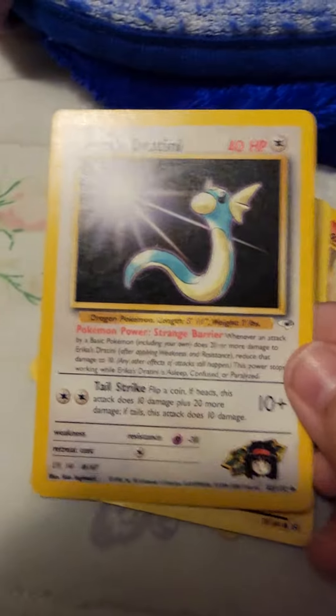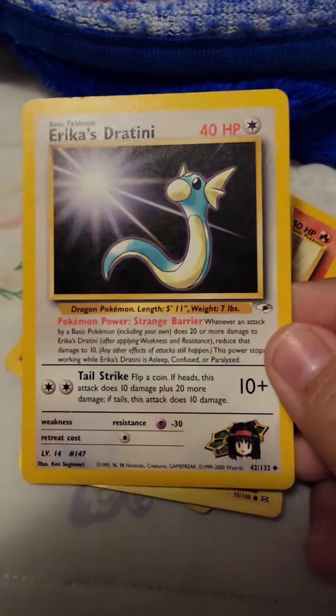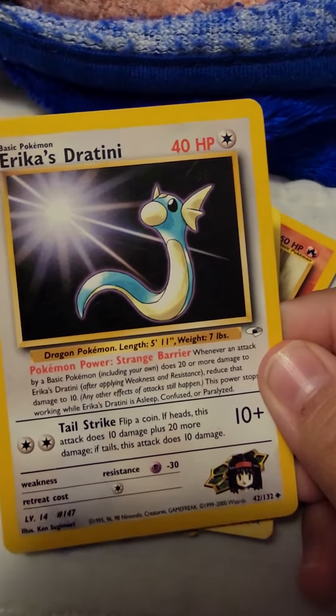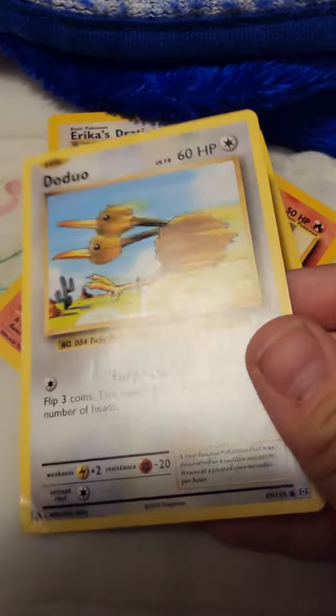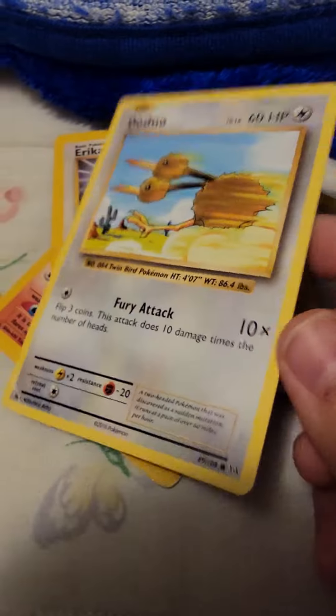Then this one I do not remember getting — it's Erika's Dratini, 40 HP, it's okay. Then a Dojo, 60 HP, Fury Attack, it's cool.